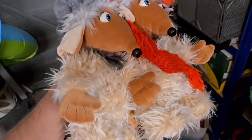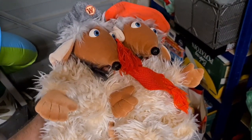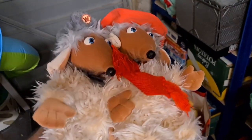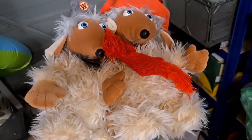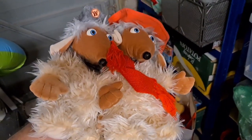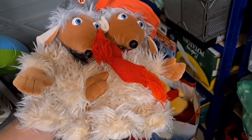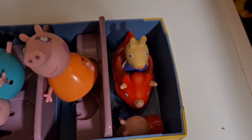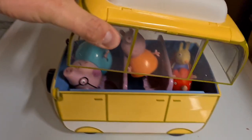We've sold two Wombles — the guy with the red hat and scarf is Orinoco, and on the left is Bungo. They sold for 18 pounds plus postage. They're from 1998, about 10 inches tall. Bungo should come with a Czech shirt which is missing, but he's got his cool little grey hat. Orinoco was carrying most of the value in this bundle. Also sold: a Peppa Pig camper van with tons of figures inside, including a rabbit driving a triceratops — nine pounds plus postage.